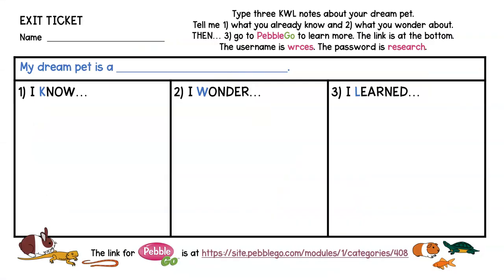Well boys and girls, I hope you liked that story — I sure did. Now that we've finished it, I want you to go do your exit ticket. Remember, this is your KWL chart, and your instructions say: type three KWL notes about your dream pet. First thing you're going to do is choose your dream pet. Write your name, and then it says "my dream pet is a blank." If you go down to the PebbleGo link, it'll give you lots and lots of choices. If you need the username, it's right here for you.